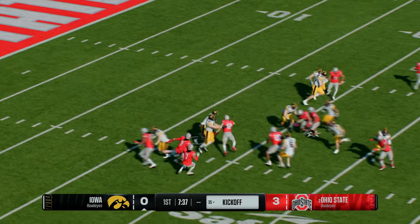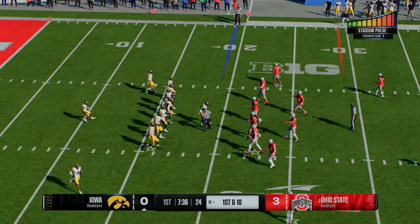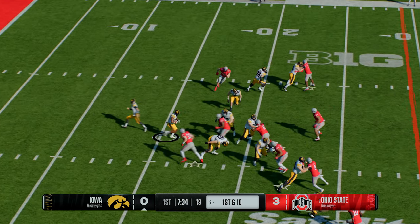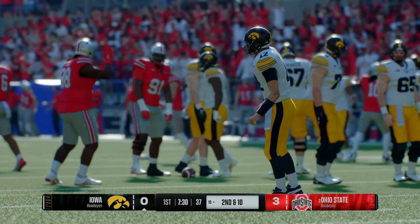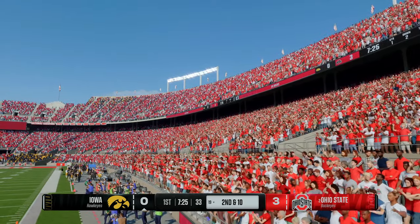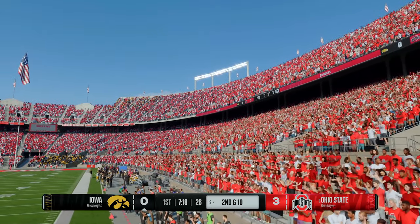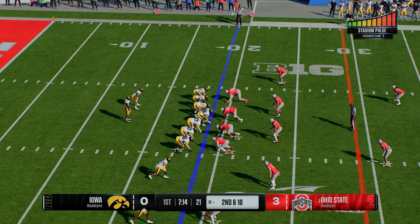The return starts from inside the five and he's stopped at the 19 — good job by the coverage team. Iowa's offense is back on the field. Let's see how this quarterback responds after that interception on the very first play. Nothing doing on that play — a big defensive tackle for the stop. Excellent effort by this defense staying in their run fits, holding their own at the line and making the tackle. An important second-down play coming up.